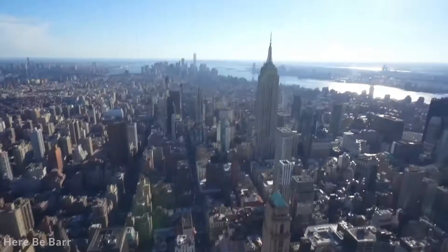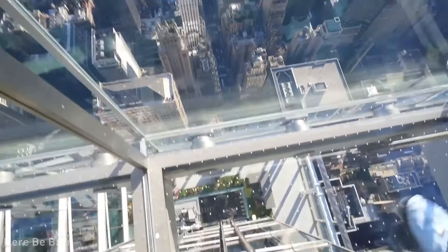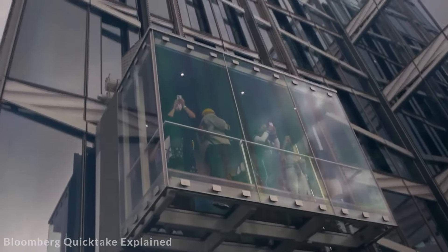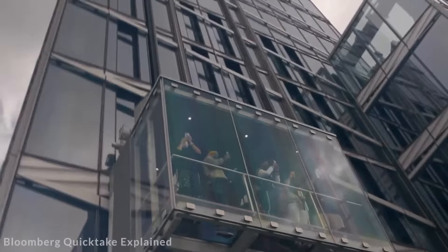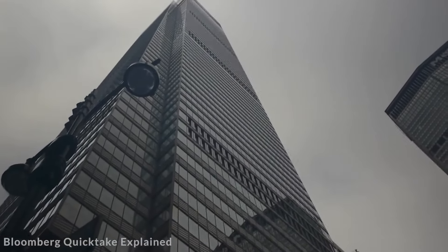The skyscraper's architectural design is both modern and timeless, with a sleek facade that complements the classic style of its historic neighbors. One Vanderbilt's development represents a significant investment in the future of New York City, enhancing its skyline and setting new standards for urban office buildings.